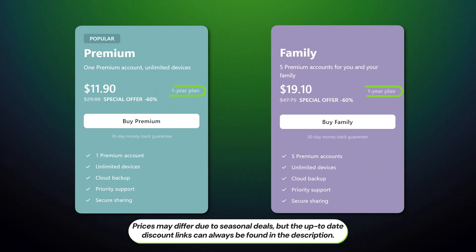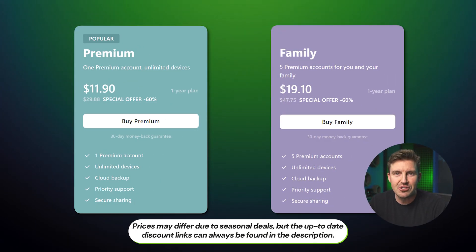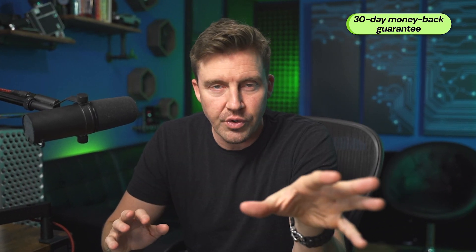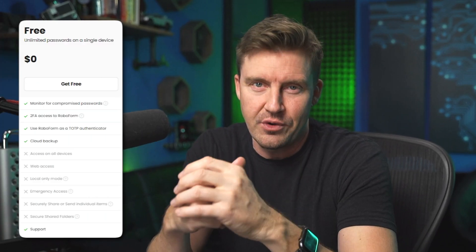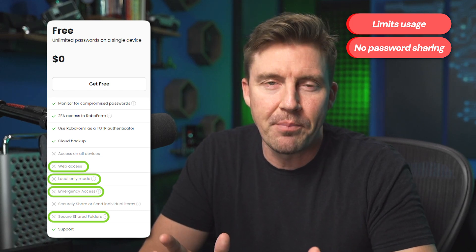First thing to point out about pricing: these are not monthly prices — we're looking at extremely low annual pricing, even for the family plan. A family plan is also a great option to securely share passwords, and five accounts should be more than enough. Each plan comes with a 30-day money-back guarantee, making it a risk-free endeavor. You can drop the price even lower with a dedicated RoboForm discount coupon code via the QR code or the link in the description. Alternatively, there is a very limited RoboForm free version, though it limits device usage, password sharing, and a few other features, making it a subpar choice.